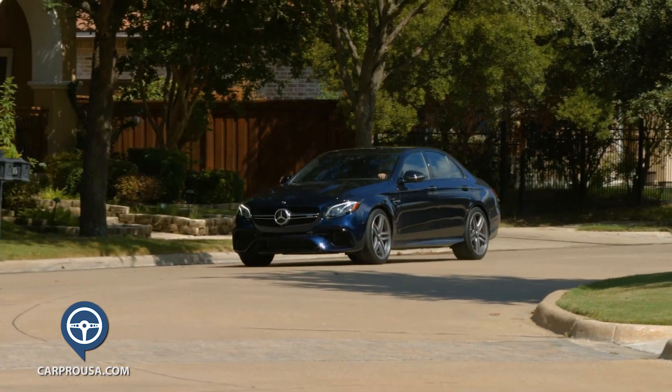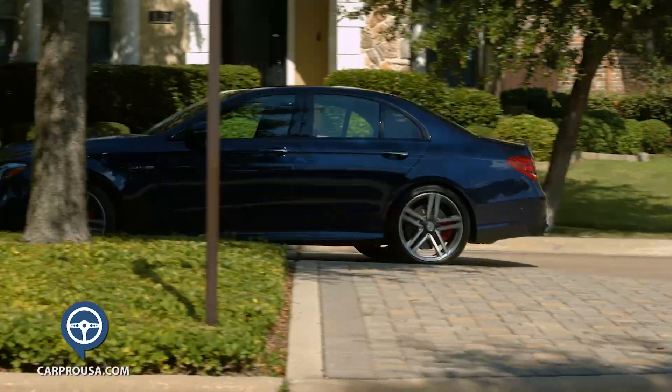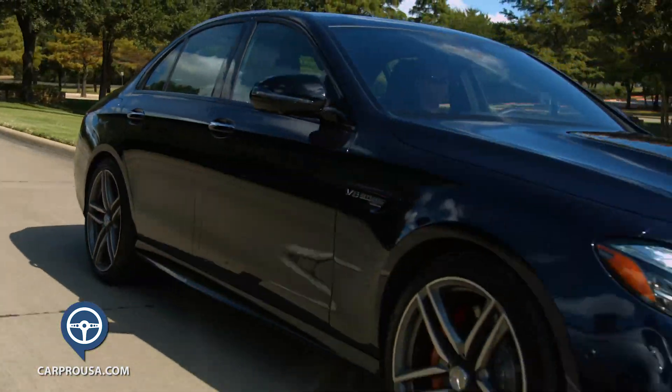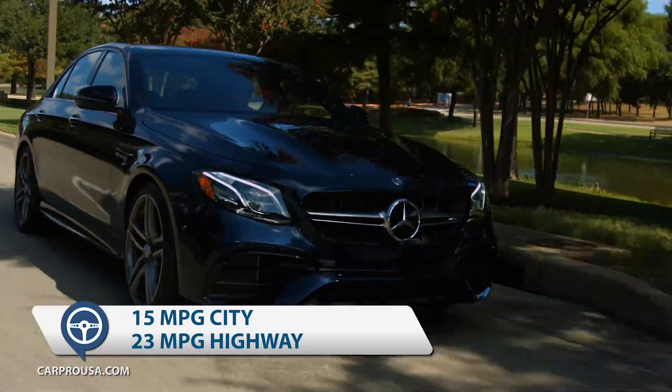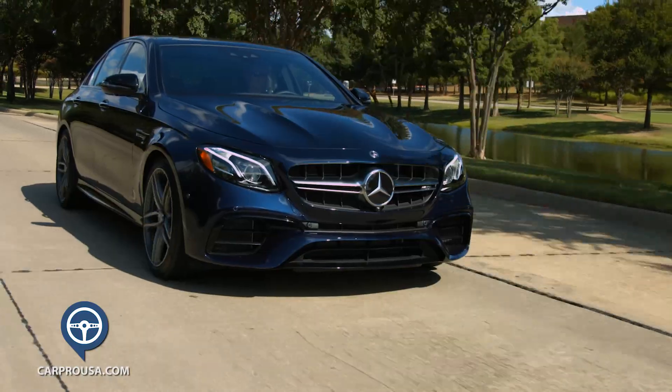The E63 S has amazing acceleration and an incredible exhaust system. Handling and cornering are superb and the steering is great depending on the drive mode. It's a real driver's machine and will fit whatever mood you're in. Fuel economy is rated at 15 city and 23 highway — and maybe somebody with a lighter foot can make that, but I can't.